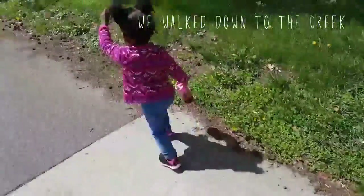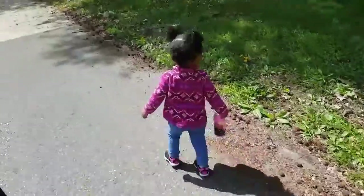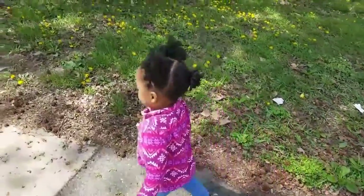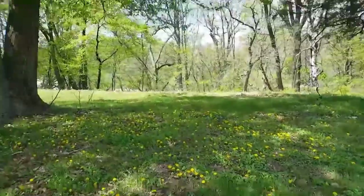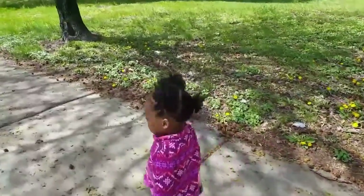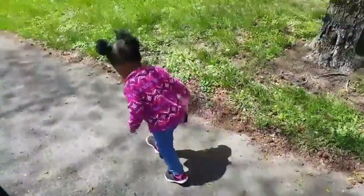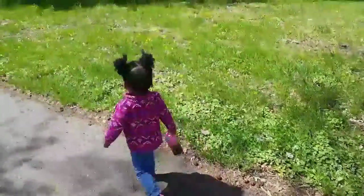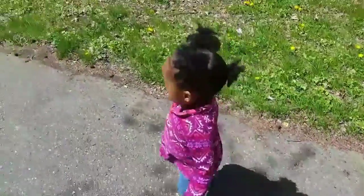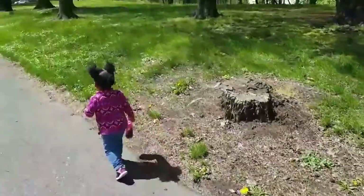Okay, a little flower? Run, run, run! Go, going, go!